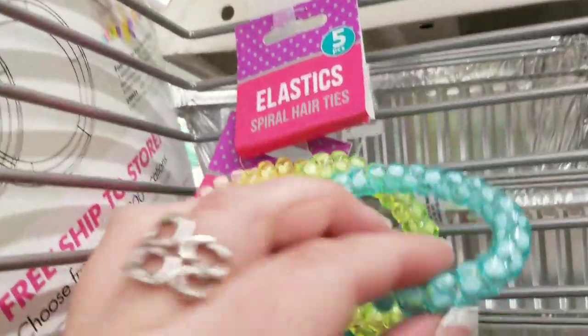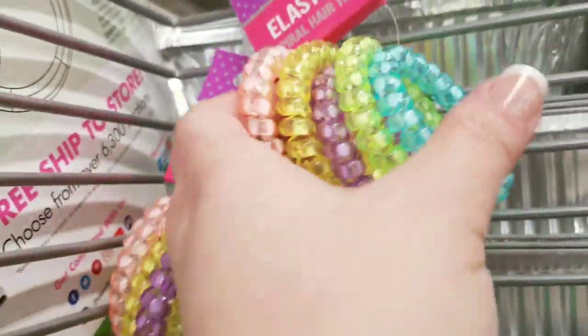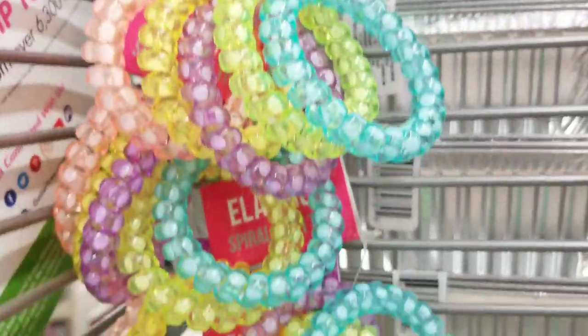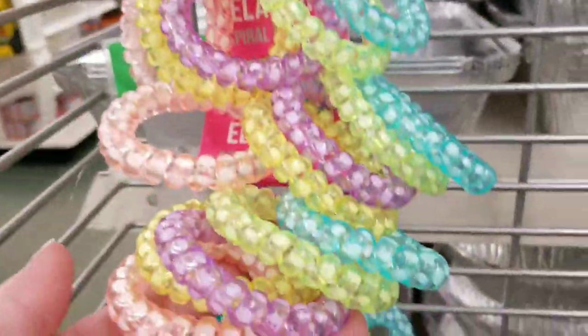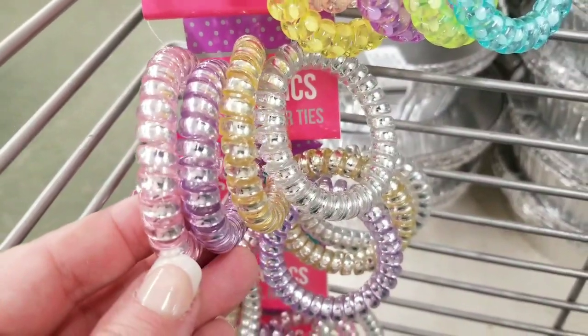These hair elastics are so pretty but so hard — they're like key rings when you first look at them. I don't know if they're a favorite but they're pretty.